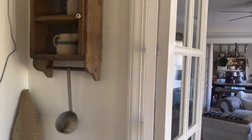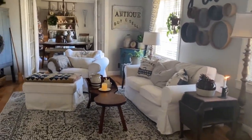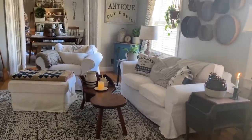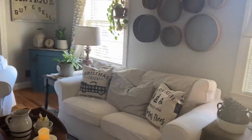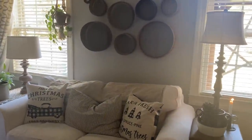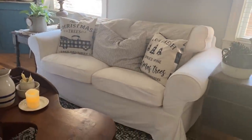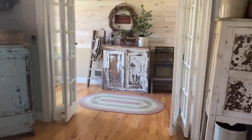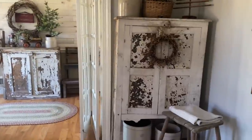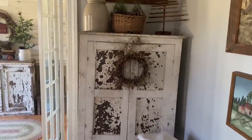Now we'll go into what I call the boy room — it's because my boys love to hang out here and play video games. I'm sorry the lighting is kind of hard here with the two windows; it's a bright sunny day today. I'm going to start over in the corner. Right here is an old pie safe and I just love the chippy white color.